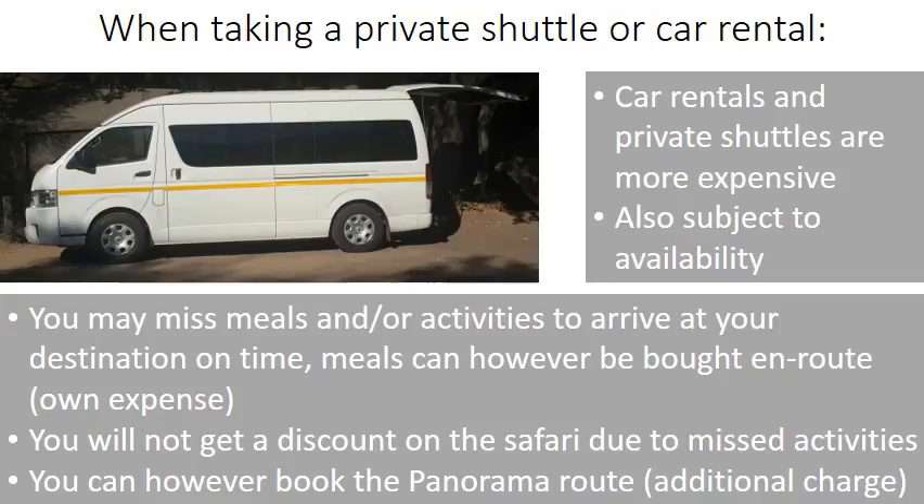When taking a private shuttle or car rental, please note that car rentals and private shuttles are more expensive and always subject to availability. You may miss meals and/or activities to arrive at your destination on time. Meals cannot be bought en route at your own expense. You will not get a discount on the safari for missed activities, but you can book the panorama route at additional charge on a private shuttle from or to Johannesburg.